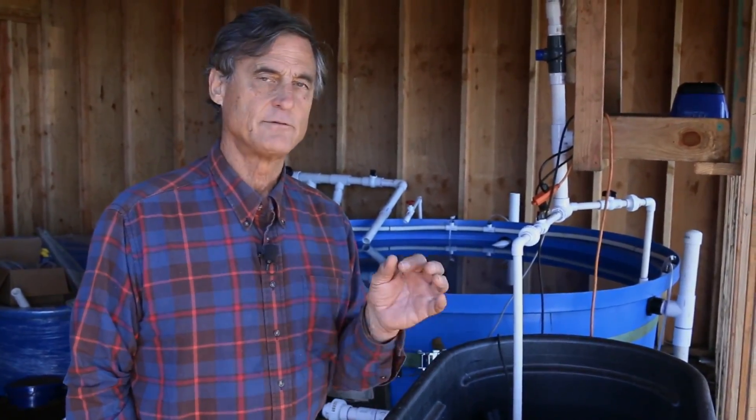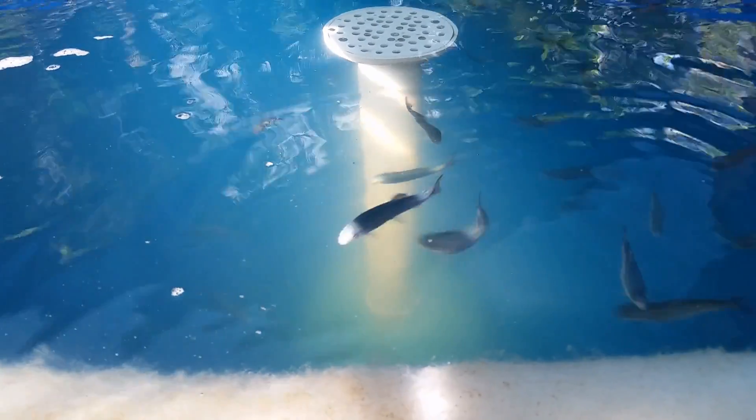So this is where the fish rearing process starts. This is our hatchery. It's still under construction but it's already functional. In here we can raise trout all the way from eggs through a four-inch fingerling.